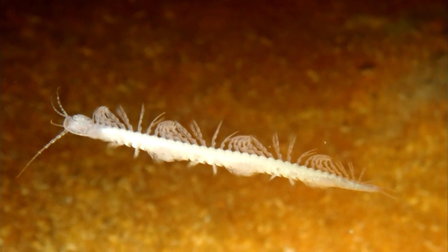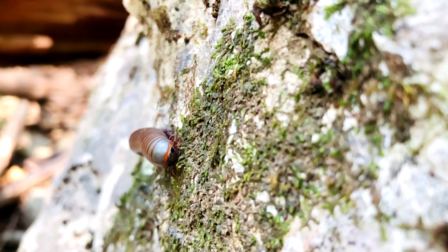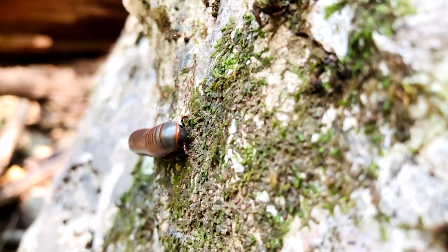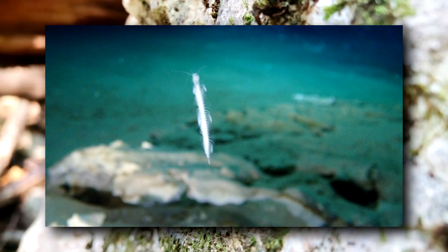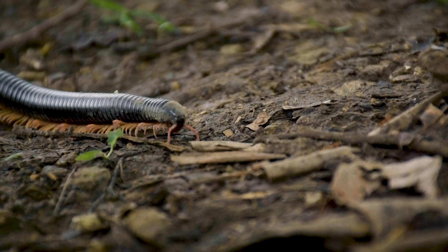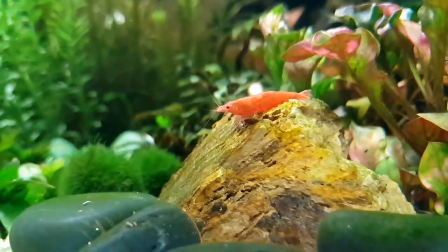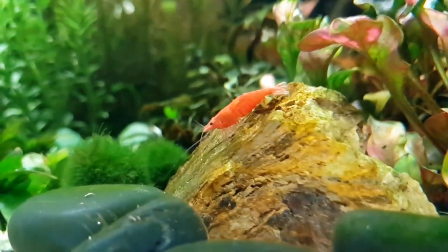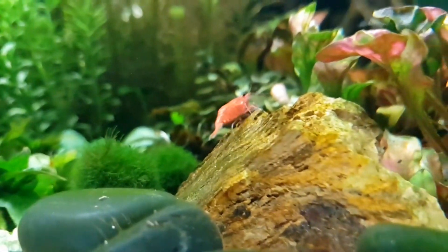Today on Animal Fact Files we're discussing remipedes. Although the name of these arthropods might bring about thoughts of multi-legged terrestrial animals such as millipedes and centipedes, remipedes are actually crustaceans. They do display many leg-like appendages, but these animals are not at all closely related to centipedes or millipedes. Remipedes are more closely related to shrimp than myriapods, and they simply share a similar name due to their similar appearance.